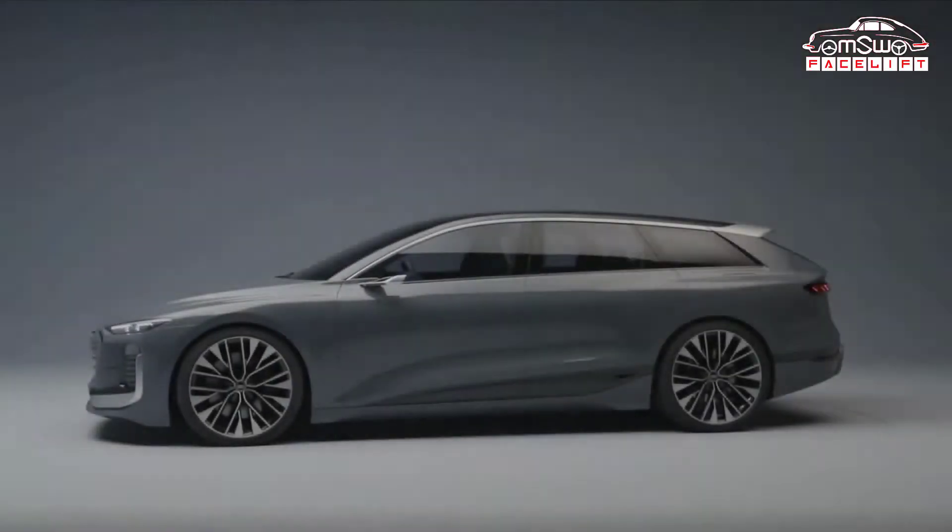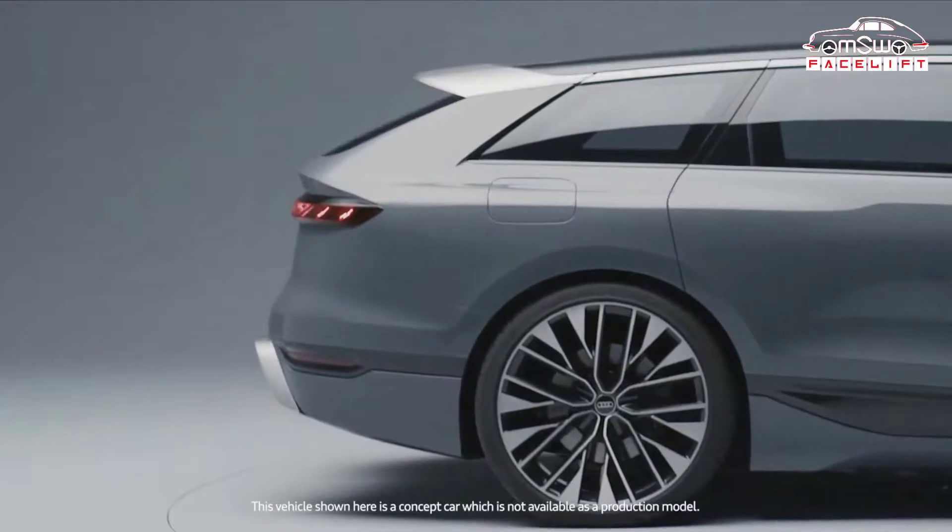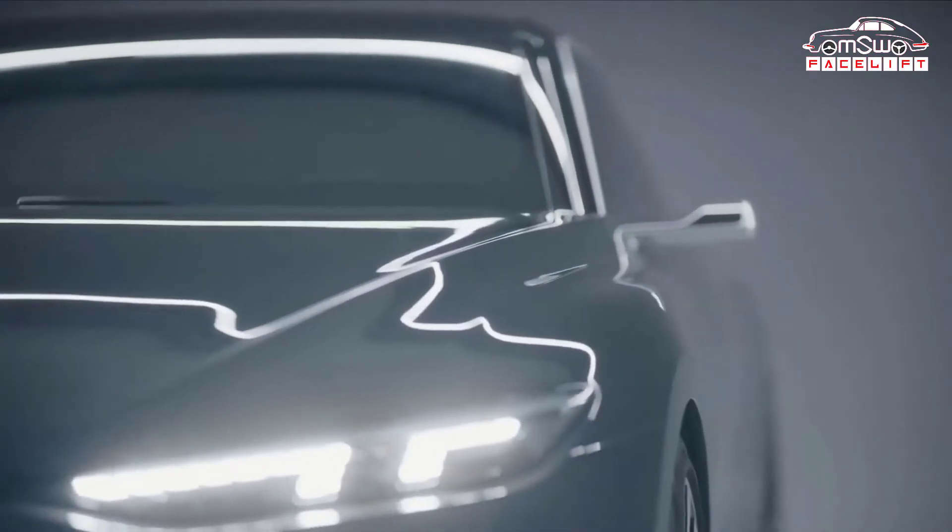Hello guys, welcome back to another brand new video. In this video, we will discuss the brand new Audi A6 Avant e-tron. So let's start the video.